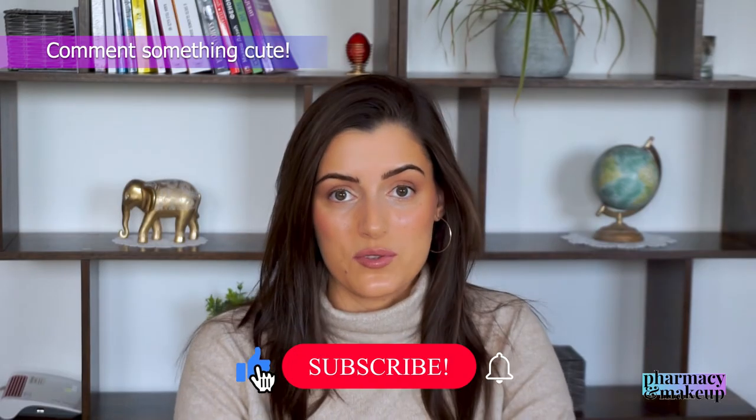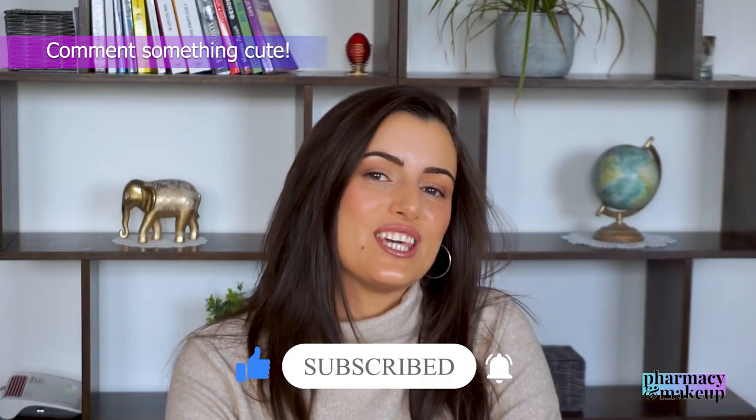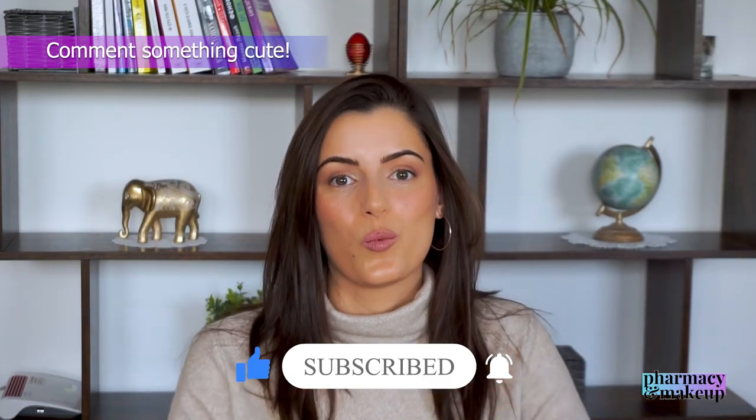And there you have it! That would be it for today's video. Thank you so much for watching. If you enjoyed this video, don't forget to like it, share it, and subscribe to my channel for more content like this. I'll see you in my next video. Bye!